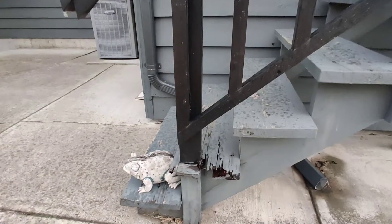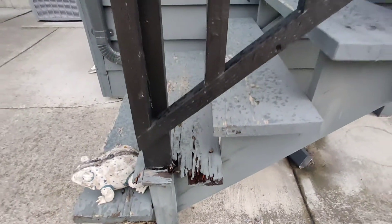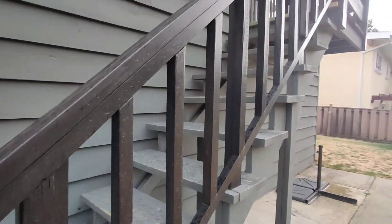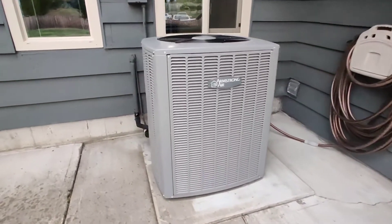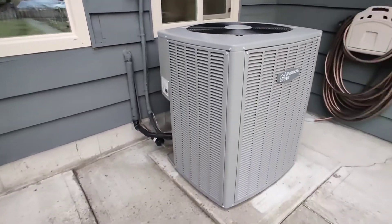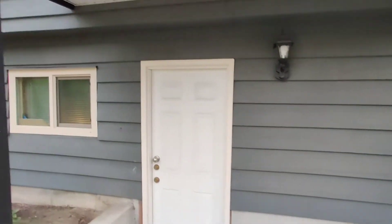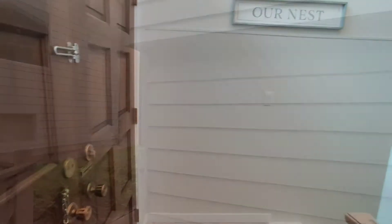There is a little bit of deterioration, like here on the steps — it's probably original wood stairs, but the stairs look fairly secure. There's the new air conditioning system from just a couple years ago. We'll go ahead and go back to the front of the house and take a look inside.